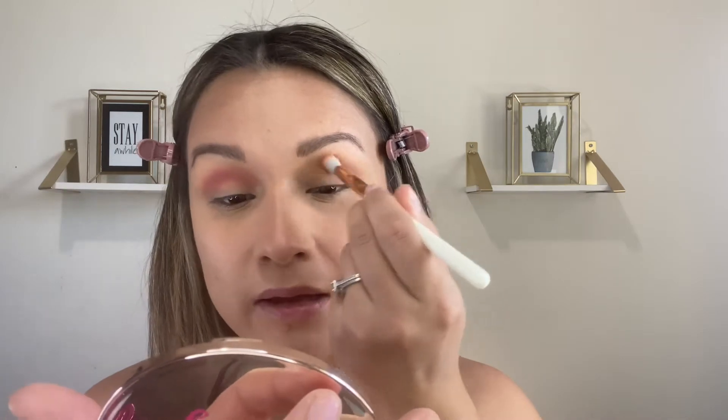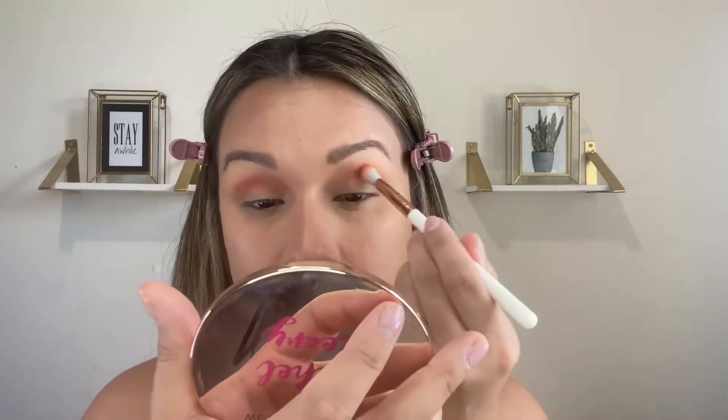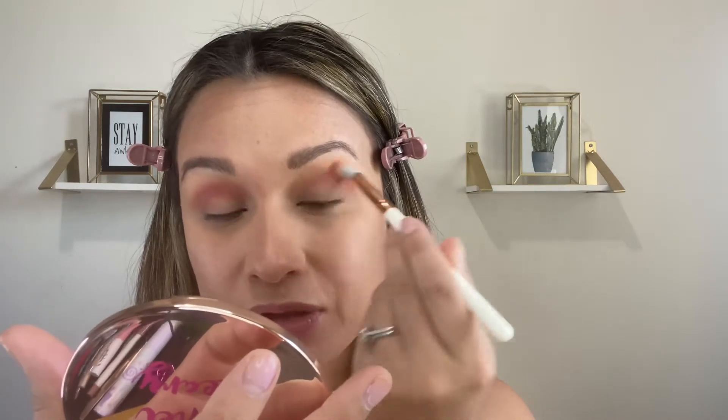Just like that, and it's very pretty. This palette is really good because you can use it in winter, spring, or summer — it's very versatile. So far I'm not getting a whole lot of fallout, which is really nice. It's great when you don't have fallout but still have the pigment.